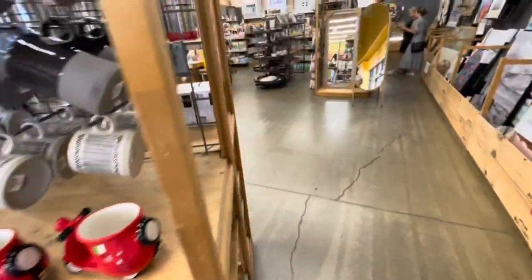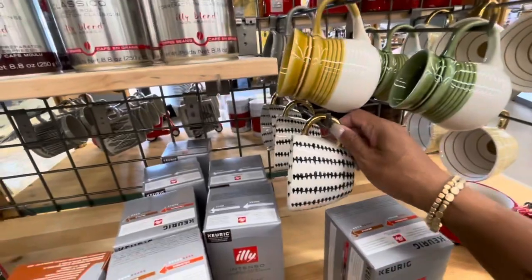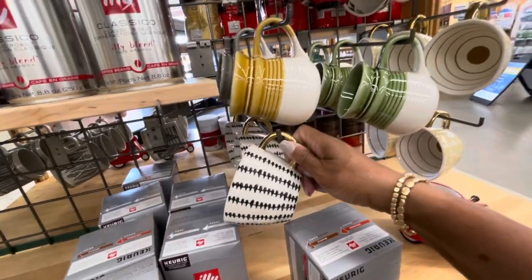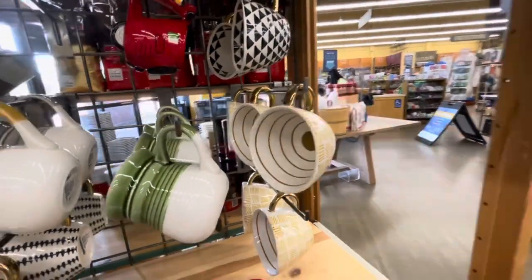I'm going to take a look around and see what they have to offer. Like I said, I haven't been in here in a long time, so I just want to browse today and see what they have. I love this mug right here - $7.99 for that, and they have one in gold as well. Those are really nice.